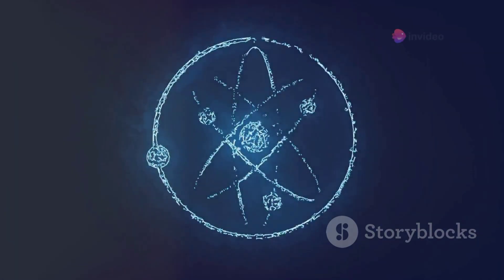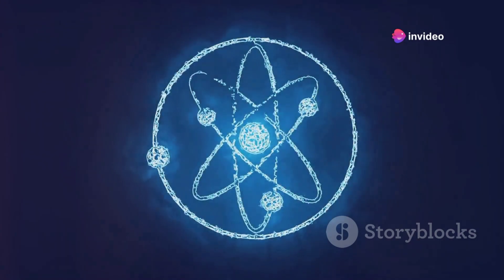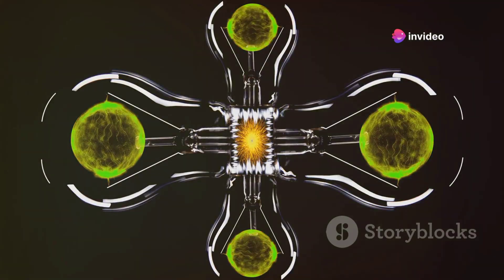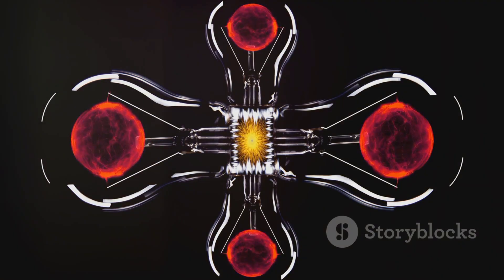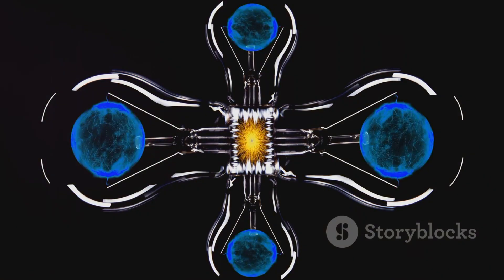What exactly is nuclear fusion? It's the majestic dance of two light atomic nuclei combining to form a heavier nucleus. As they merge, they erupt, releasing colossal amounts of energy. This energy is what brings the Sun and stars to life.